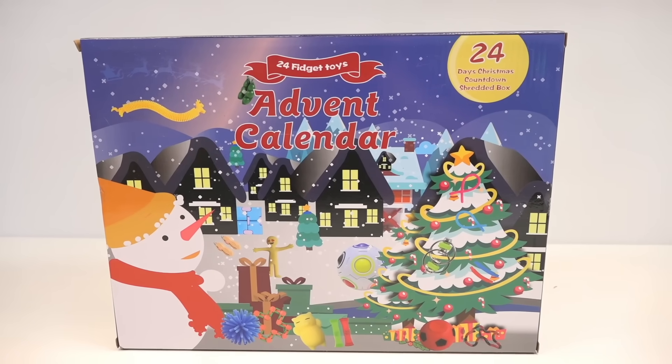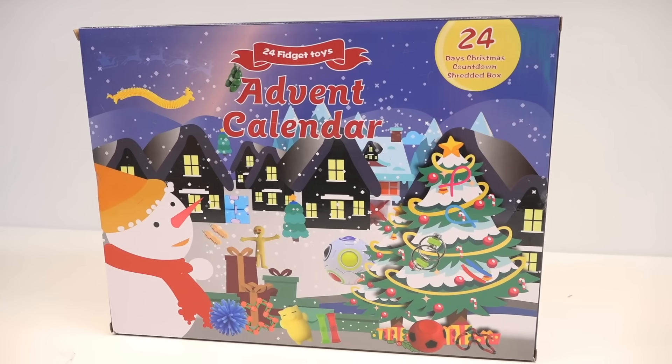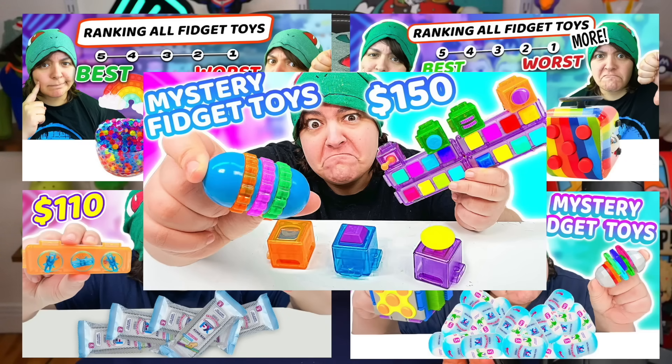Basically, I took the lowest rated advent calendar on Amazon, which is a mystery box fidget toy kind of thing. Previously I've done numerous fidget toy mystery boxes, so if you're curious to see them, here's what the thumbnails look like. Some of them were amazing and others not so much.